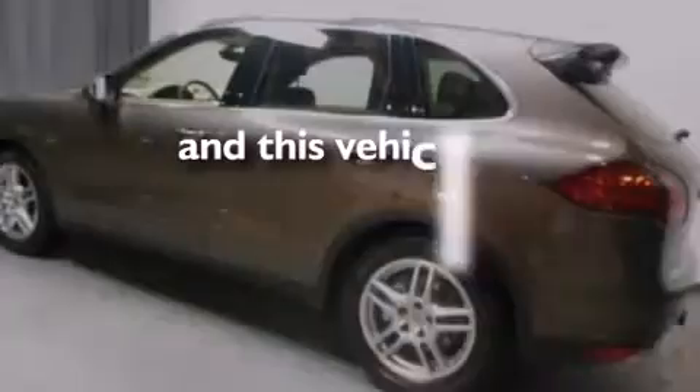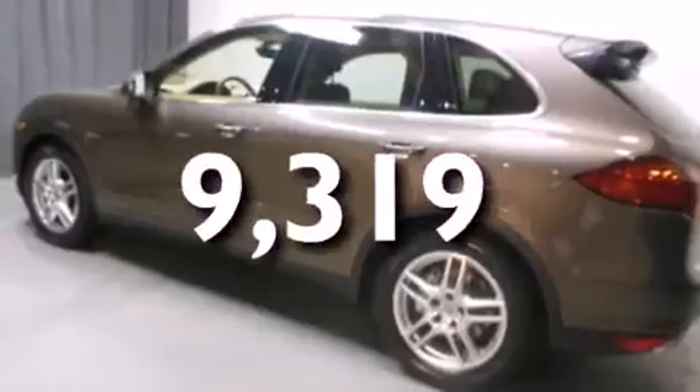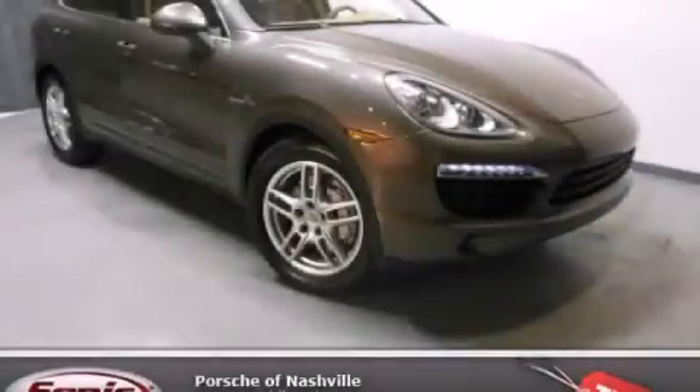This vehicle has less than 10,000 miles. Call or visit us right now and arrange your test drive today.